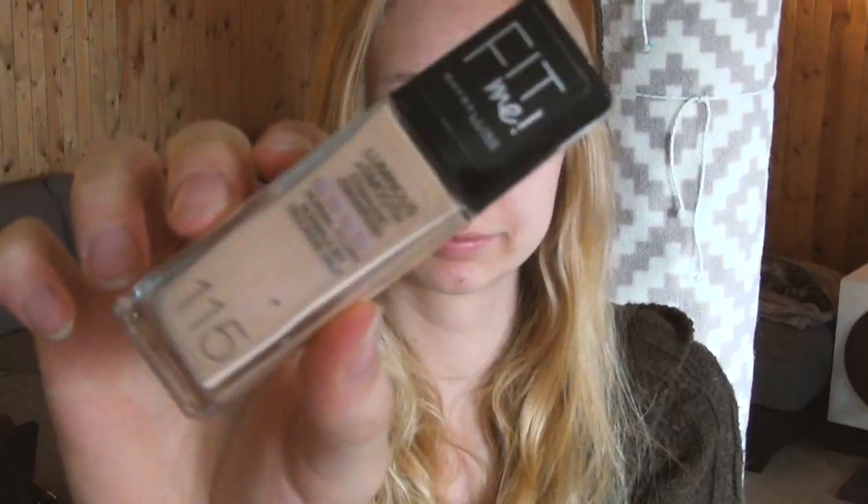Welcome to another video from Tiffy. I'm her boyfriend and I'm going to be telling you guys how she puts on makeup. She put some brown bronzing cream on her face right now. It's very important to put it around the eyes.